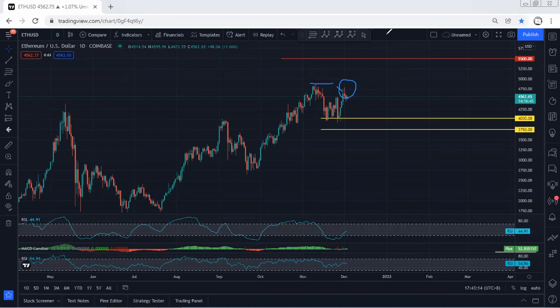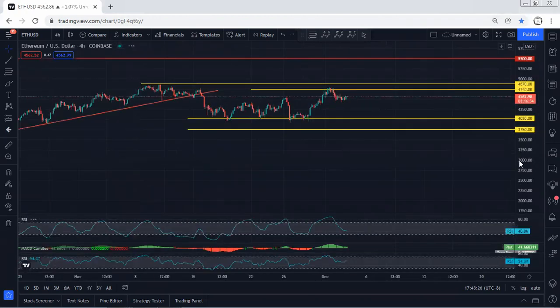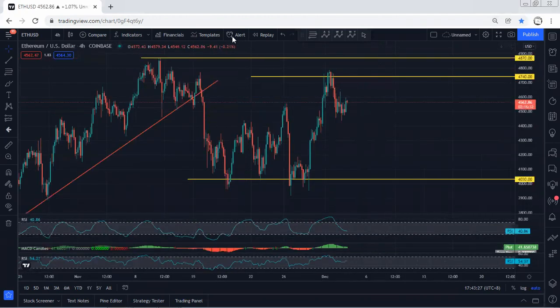As long as the price hasn't broken the all-time high, any trade within this zone we need to be really careful. We prefer to see the breakout of the all-time high before taking the next trade. If we get any opportunity for buy, the breakout of this zone — 4740 followed by 4870 — is really important. We also have to consider whether this could turn into a deeper correction.